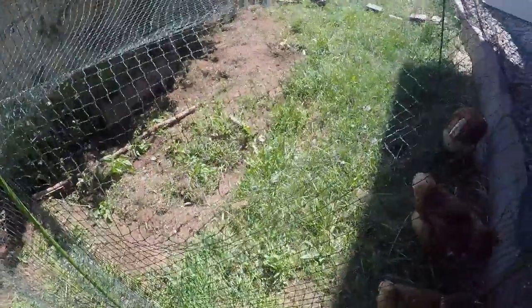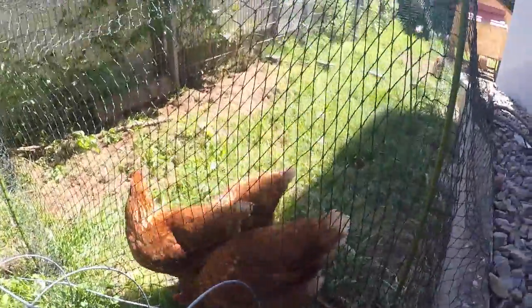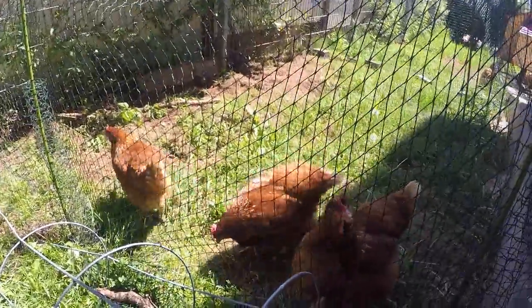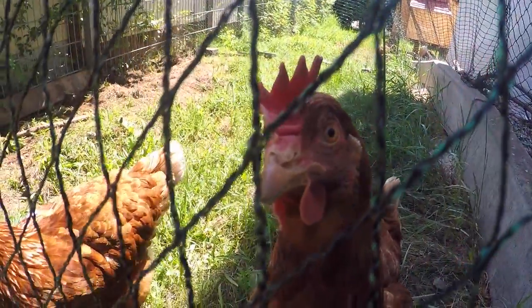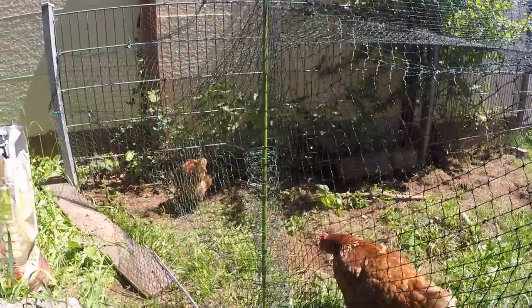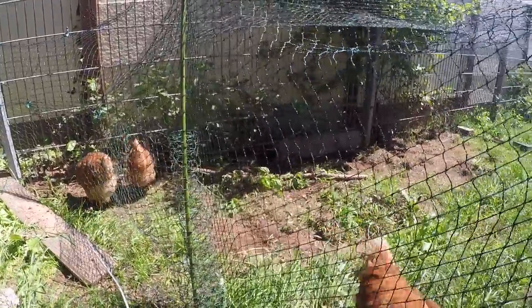We have not had to cut our grass this year yet, which has been awesome — the girls just come out here and mow it all up for us. The one over there we named Hey Hey — if y'all have seen Moana you'd catch that reference. She's a little slow.